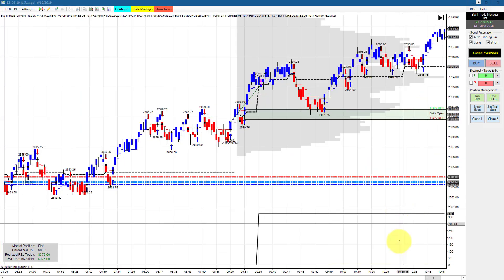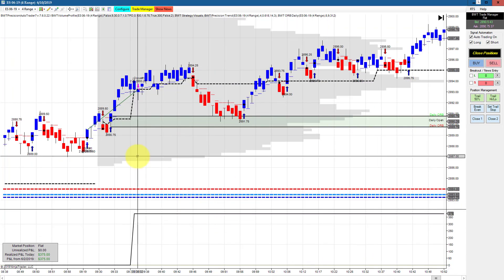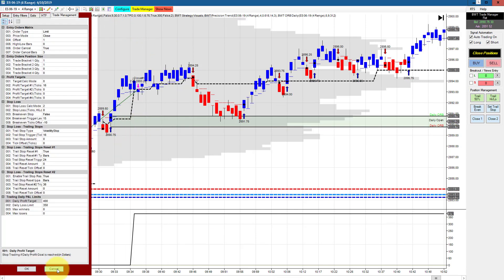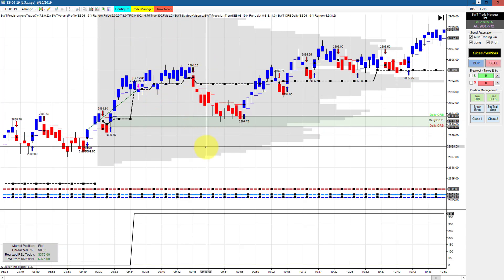The e-mini S&P on a 4 range chart had a single trade right off the open. The goal is $400 and it did $375, so it had a couple of ticks of slippage. This is using our open range filter.